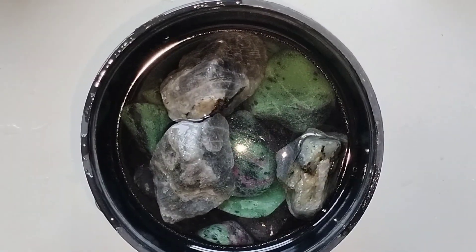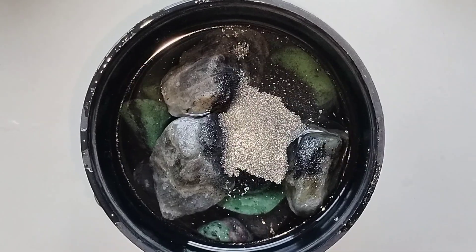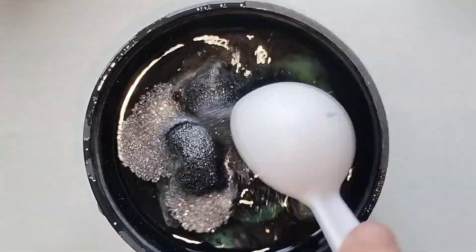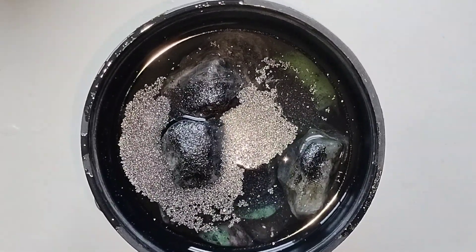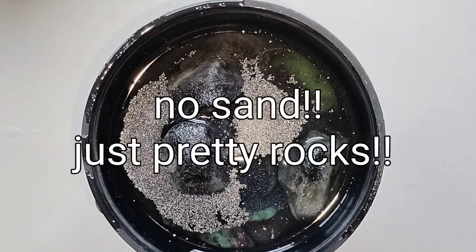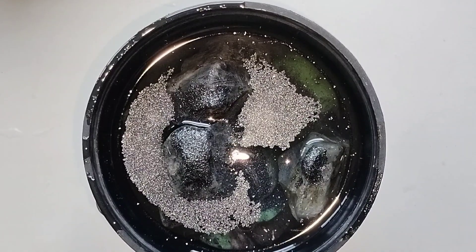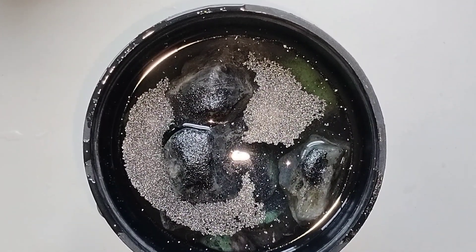We're going to put three tablespoons of coarse 60-90 grit, and they will roll for probably four days. Usually I let them run for a week, but somebody mentioned that I might have a barrel full of sand, so I only let these ones roll for four days — they probably could have went longer. I will check these again in probably four to five days.